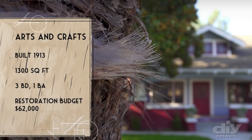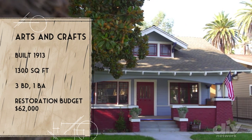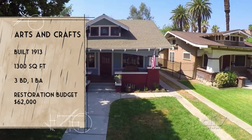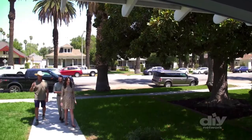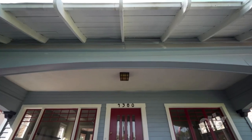Joey and Rebecca's Arts and Crafts home was built in 1913. At only 1,300 square feet, it's classed as a bungalow with three bedrooms and one bathroom. Clearly one of these bedrooms is going to be a nursery, and soon. You might spend a ton of time out here on the porch — they actually spent a lot of time rebuilding the porch. It's a really great craftsman bungalow.